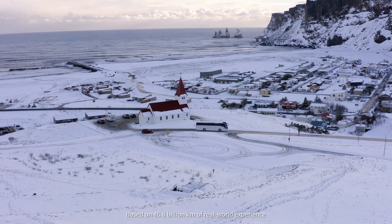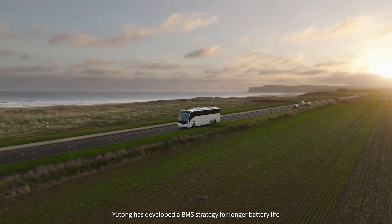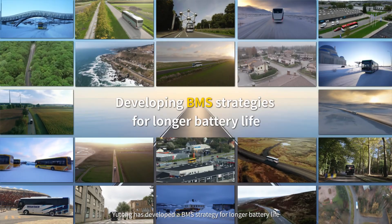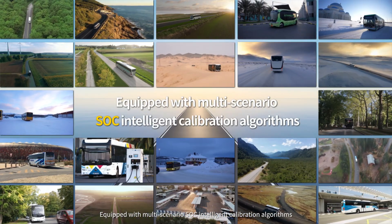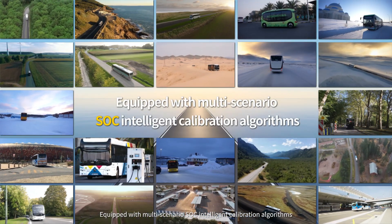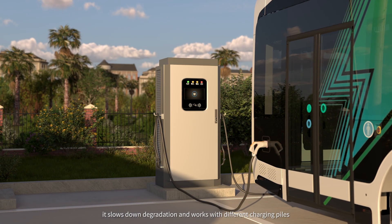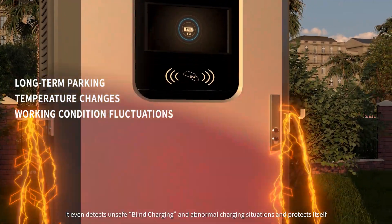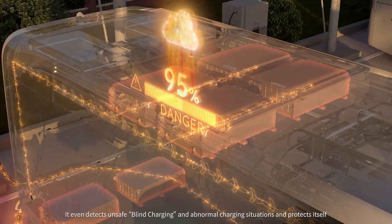Based on 46.8 billion kilometers of real-world experience, Yutong has developed a BMS strategy for longer battery life. Equipped with multi-scenario SOC intelligent calibration algorithms, it slows down degradation and works with different charging piles. It even detects unsafe blind charging and abnormal charging situations and protects itself.